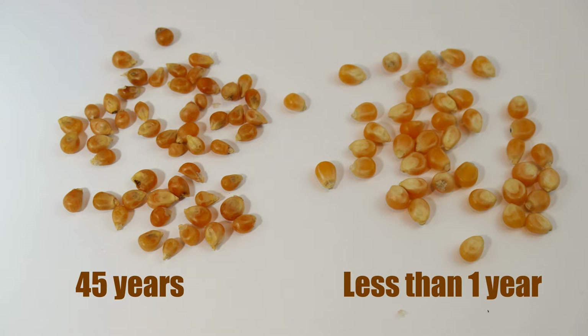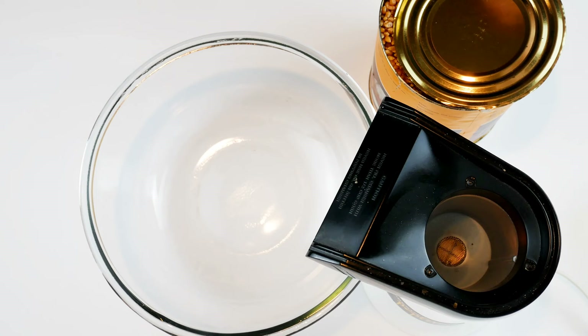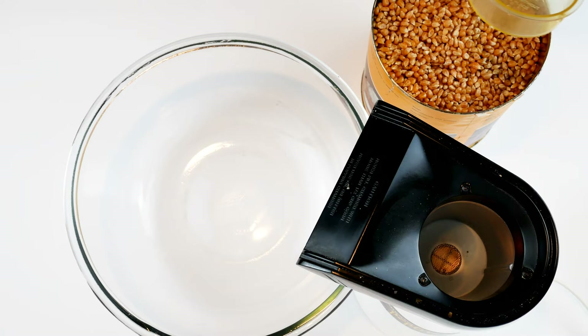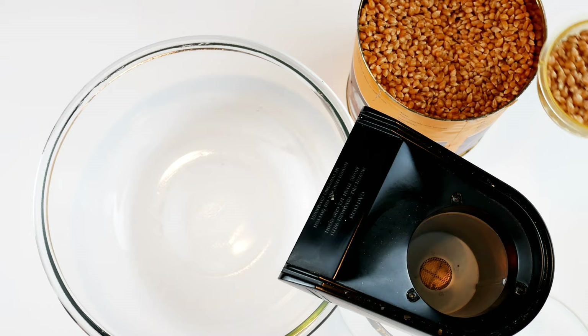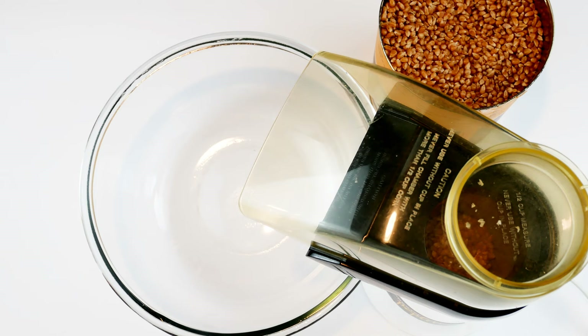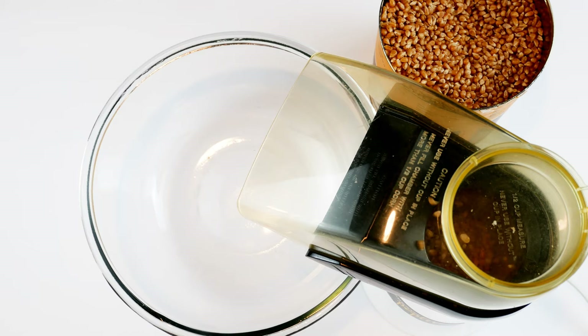So I pulled out the air popper and decided to give the popcorn a try. This was all very exciting to see if it would actually pop after 45 years. Into the air popper it goes. I am actually going to speed up the footage just a little bit so that you guys don't have to sit there and wait to see if it pops. On goes the lid and the little cup, plug it in, and here we go.